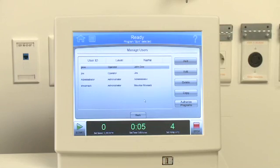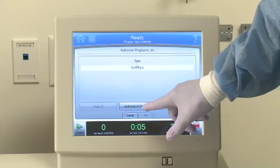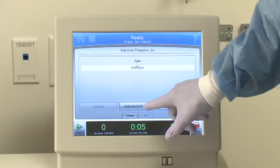How many passwords can we create? You can set up to 50 user profiles and up to 1,000 user-defined programs. And you can set security levels too — for administrators, super users, or operators. That's great. Now I can better control and track usage of these centrifuges we've invested in.